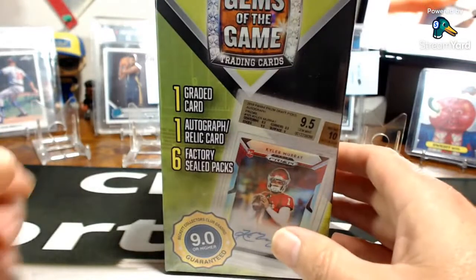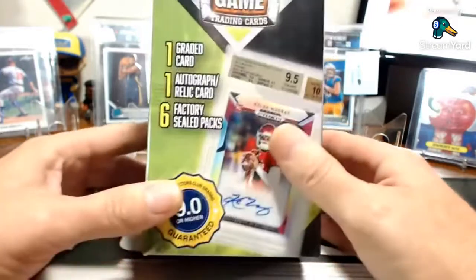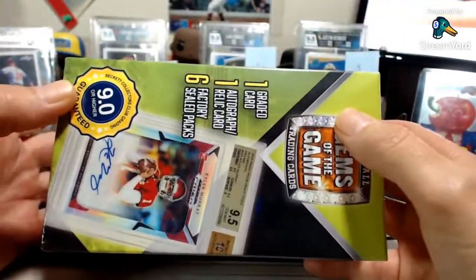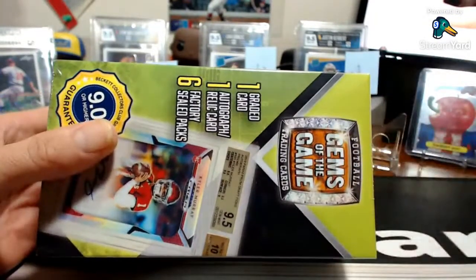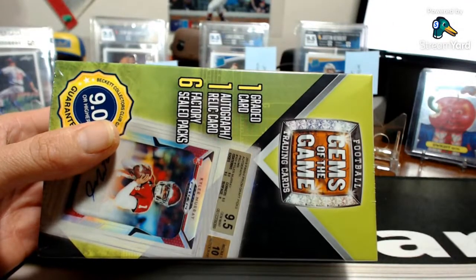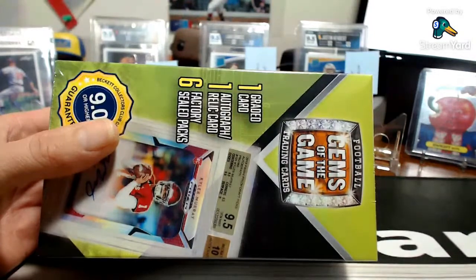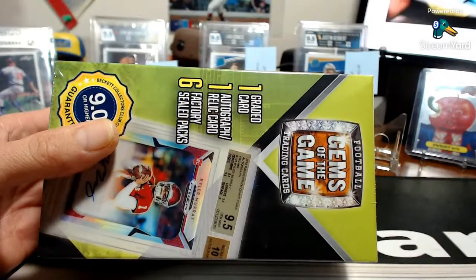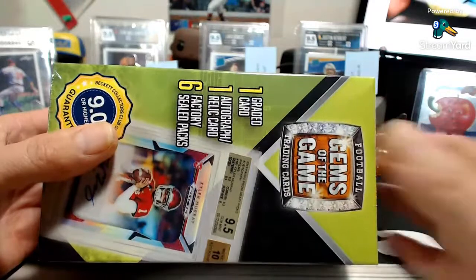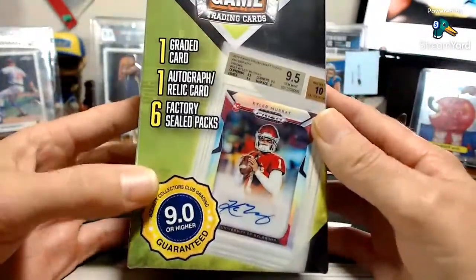While we're waiting for more people to pop in — only about four viewing right now — Derrick is first on the list. The retail list is in the comments: baseball, football, basketball, soccer, UFC, racing, and Pokémon. Derrick has a Bowman mega, a Bowman blaster, and two Select blasters.